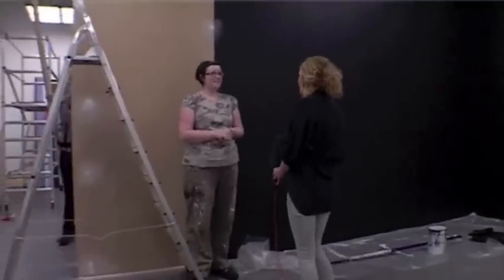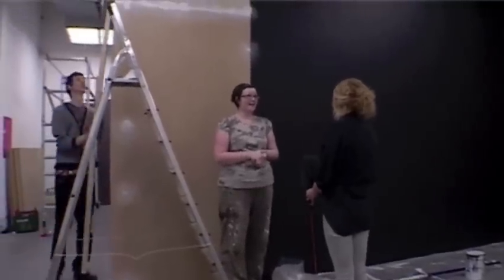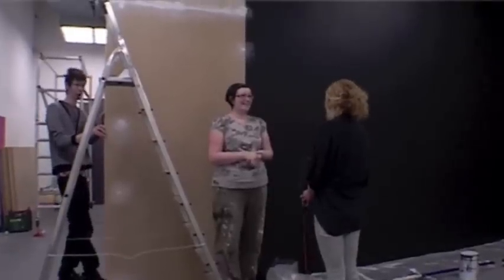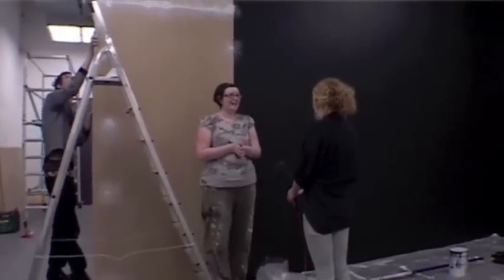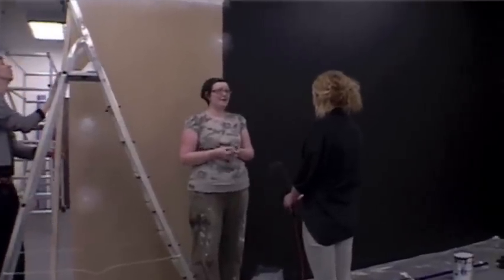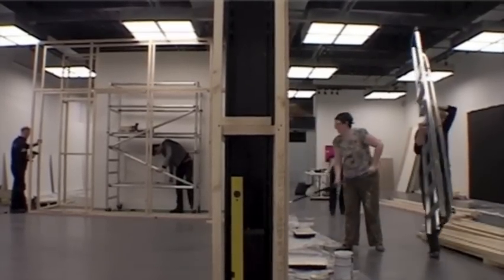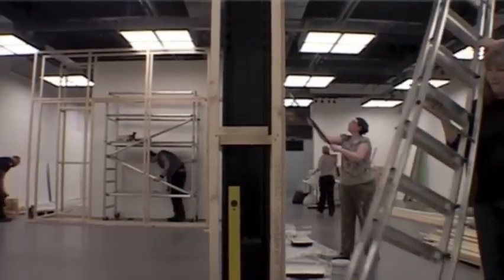It's really fulfilling to see the end product. It's really hard work and we're all sort of really tired by the end — three weeks this time so we're going to be even more tired. But to see it when it's done, when we have the private view evening and see everyone admiring the work, it's a great feeling of satisfaction.